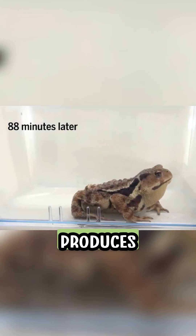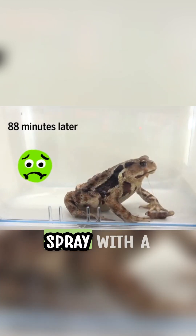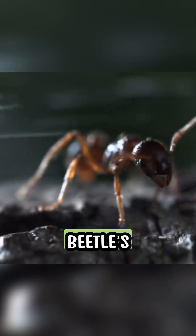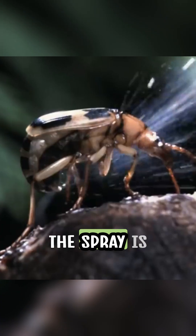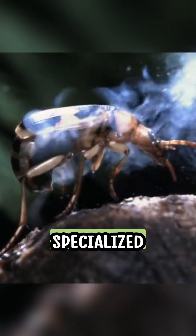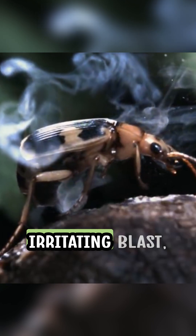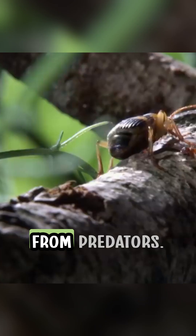This chemical reaction produces a boiling, noxious spray with a temperature of around 100 degrees Celsius. The pressure builds up within the beetle's abdomen until the spray is forcefully expelled through specialized openings called twin rear glands, with a hot and irritating blast, effectively protecting themselves from predators.